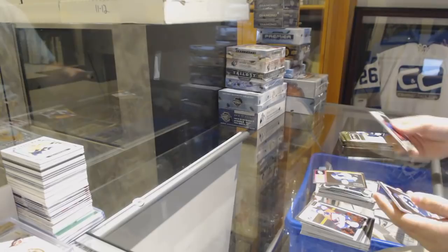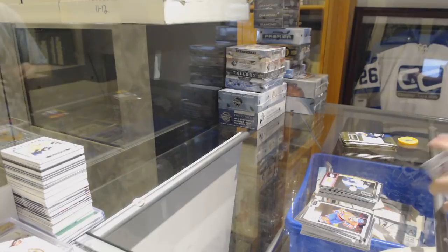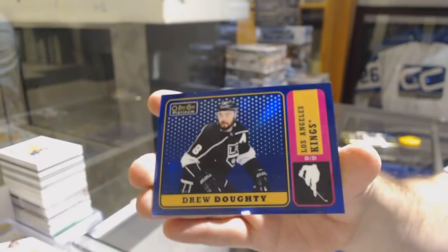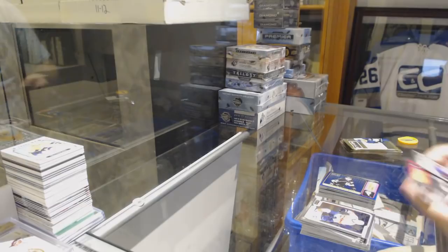Retro of Ryan O'Reilly for the St. Louis Blues. I'm pulling some really good stuff today. We've got a Valimaki, Marquee Rookie for the Calgary Flames. And a Blue Rainbow Retro of Drew Doughty for the Los Angeles Kings. Retro for the Los Angeles Kings, Jarrett Anderson-Dolan.